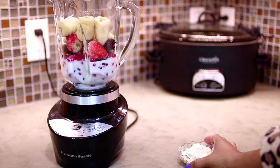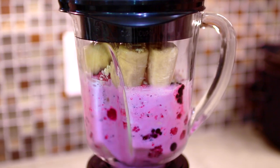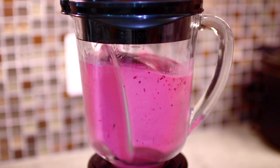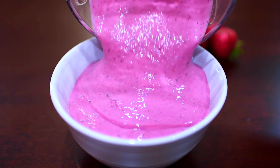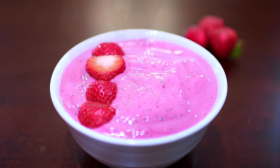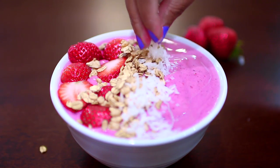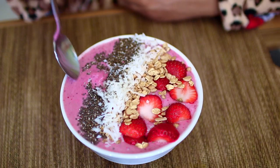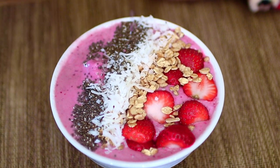Last I added in some protein powder, and my protein powder is cookies and cream — I'm such a sweet tooth. I blended this till smooth and poured it into my bowl. I topped it with some sliced strawberries, some granola, some coconut flakes and some chia seeds. All these toppings are packed with protein and good fiber and they keep you full for a good while. And this was my breakfast — it was super yummy.